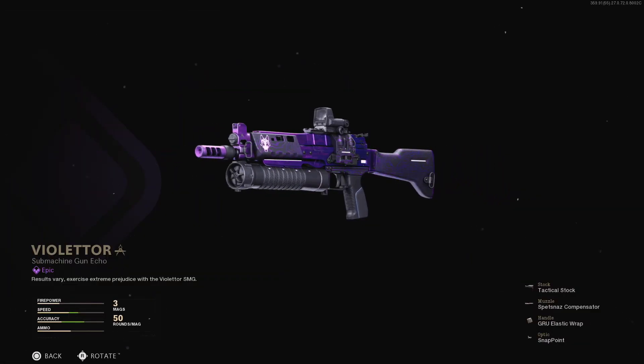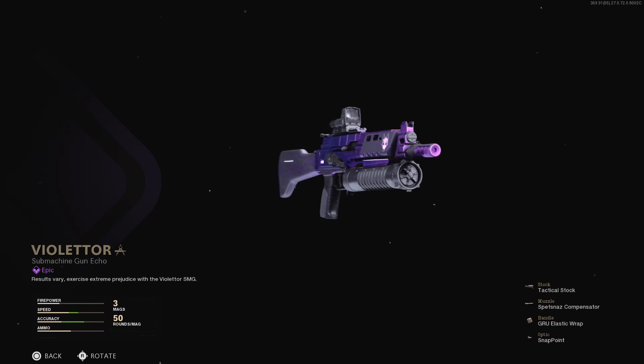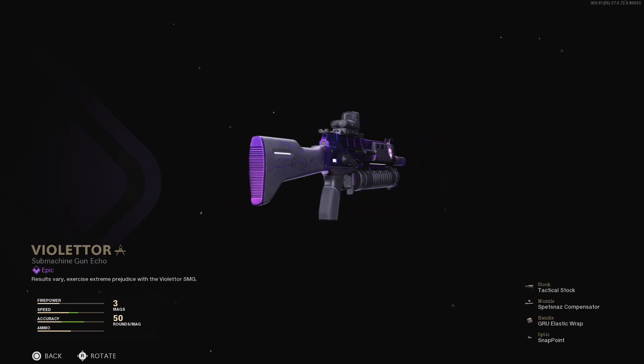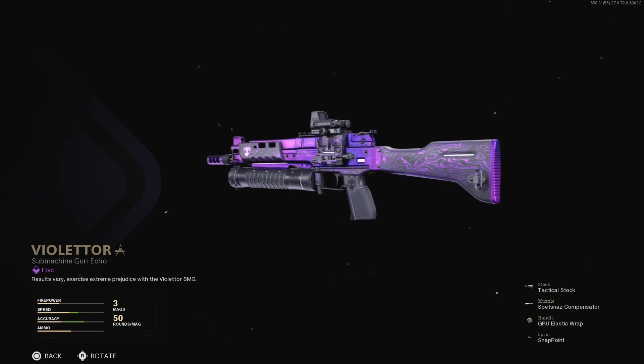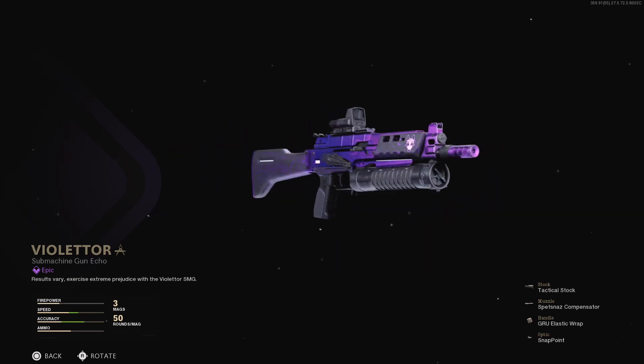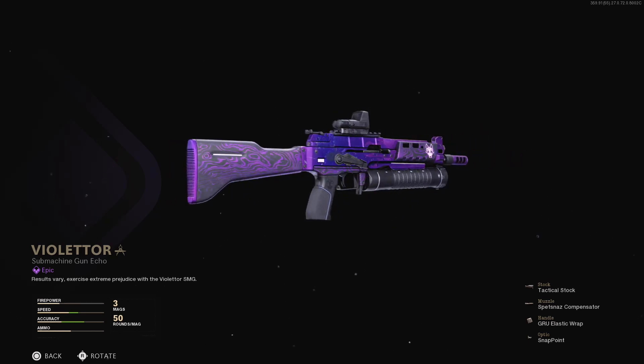First off is the Violetter Blueprint for the Bullfrog SMG. This features the Spetsnaz Compensator for vertical recoil control, the Snappoint Optic, Tactical Stock for some mobility, and the Gruy Elastic Wrap for ADS gains and flinch resistance.